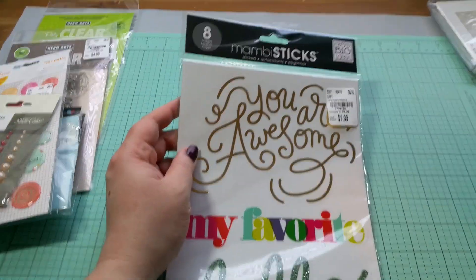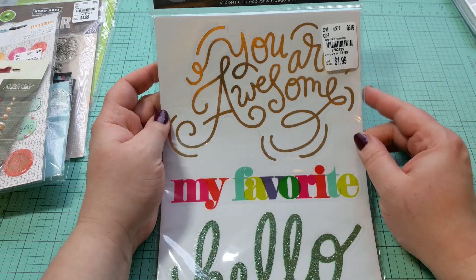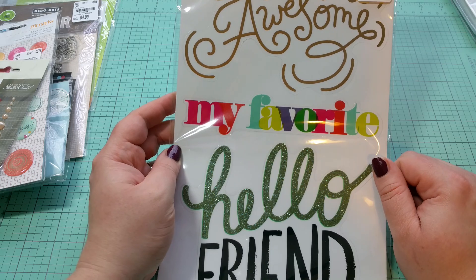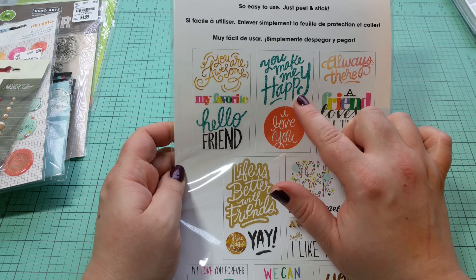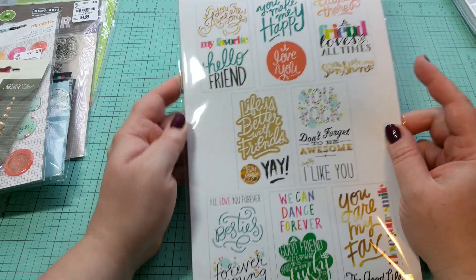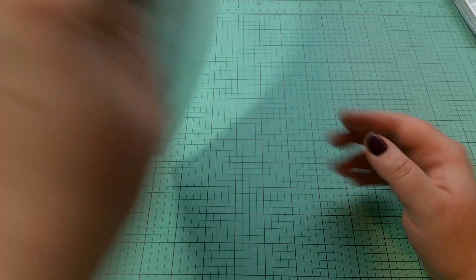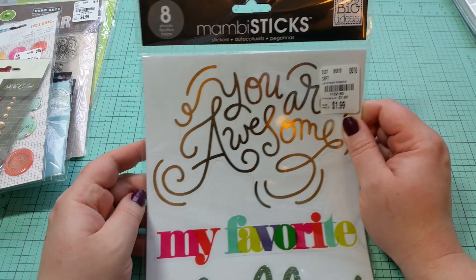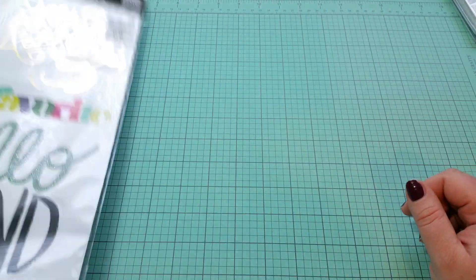In the same sticker area, these are $1.99 jumbo stickers. I love this 'Hello Friend' one with the glitter — I thought these would be perfect for making flip books or any type of other project. Here's what comes in them: 'You Make Me Happy' with glitter, 'Always There,' and the clover. I thought these are really a great value — $1.99 for eight sheets of big stickers. Very cool.